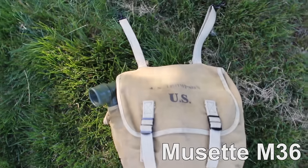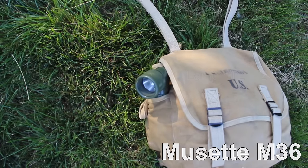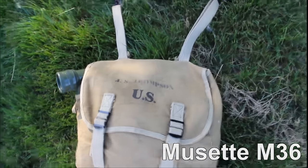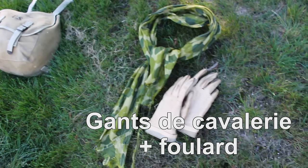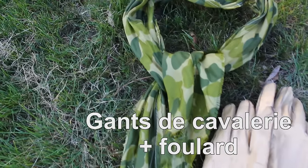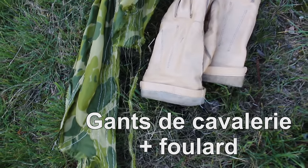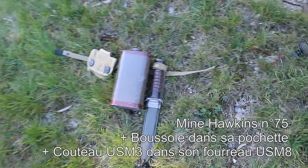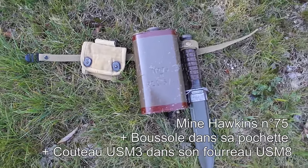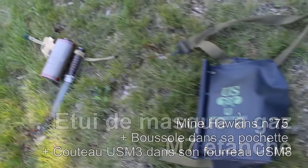La musette M36 est censée contenir tous les effets personnels du soldat. Elle se fixe au moyen de crochets à mettre aux boucles sur le haut du brelage. Sur le côté, une lampe coudée TL122. Arrangez-vous pour que la musette soit le plus haut possible dans le dos ; si vous n'avez rien à y mettre, bourrez-la avec des fringues civiles — une musette plate est moche par définition. Les gants de cavalerie sont indispensables pour manipuler des branchages si le para se retrouve coincé dans un arbre. Retroussez les extrémités pour recouvrir la boucle. Le foulard taillé dans le parachute camouflé T5 n'était pas particulièrement répandu, donc pièce optionnelle. La mine Hawkins 75 sur sangle rapide en toile est également optionnelle. La boussole est dans un étui spécial, à côté du couteau USM3 dans son fourreau USM8.